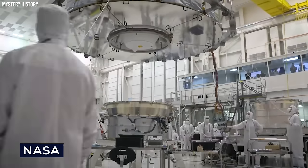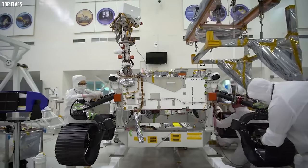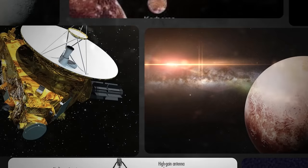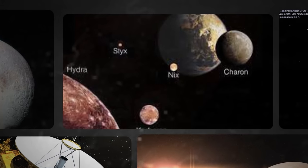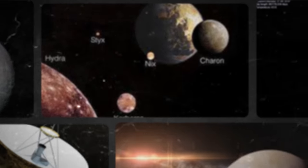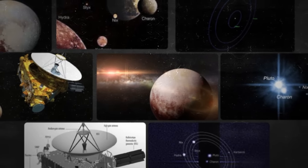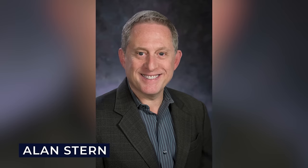Before that, NASA began the groundbreaking New Frontiers program in 2001. The program's goal was simple: conduct medium-sized expeditions to uncover the mysteries of other worlds. Their first exciting mission was the New Horizons mission, a spacecraft mission designed to explore Pluto, its moons, and the Kuiper belt. Alan Stern, a very dedicated planetary scientist, led the charge.